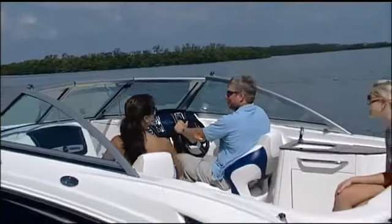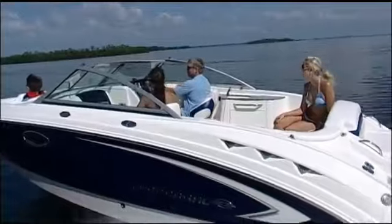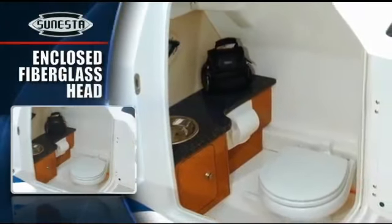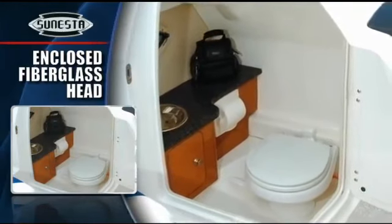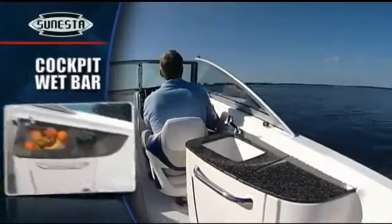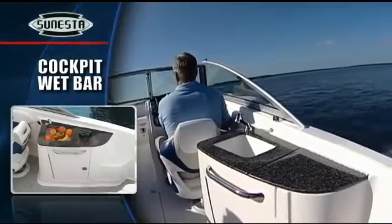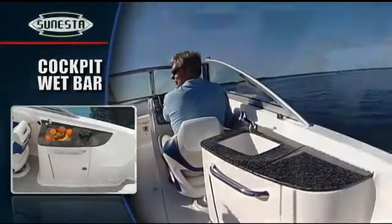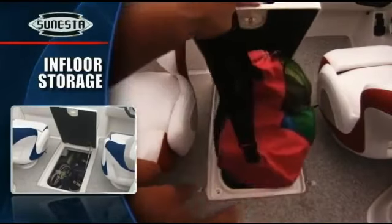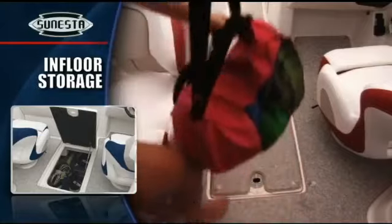In the cockpit, the 244 has an L-shaped lounge and best-in-class 14-passenger seating capacity. The enclosed fiberglass head doubles as a private changing area and features a port-a-potty with an opening port. Maple cabinetry is optional. The handy cockpit wet bar is ideal for light snacks and has a solid surface countertop, sink, trash chute, and storage below. There's storage everywhere — in the helm consoles, under the seats, and in an in-floor locker that's wide enough for wakeboards and has a molded drainage system.